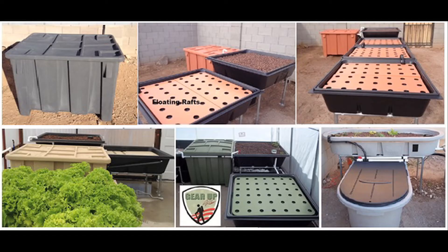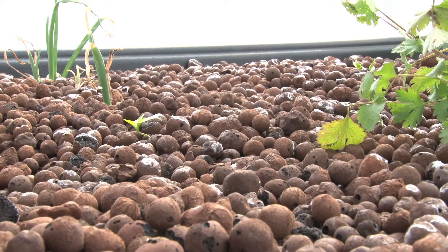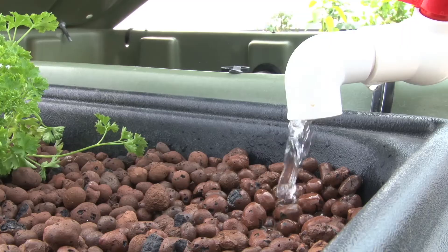Our kits enable the average person to have immediate success with aquaponics. They're attractive, easy to assemble, and very easy to grow plants and fish in. The only water lost in these systems is to evaporation. The fish provide food for the plants and the plants clean the water.